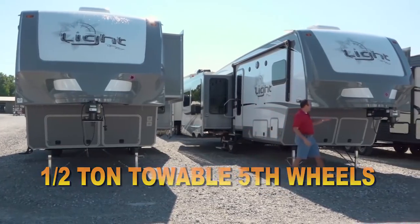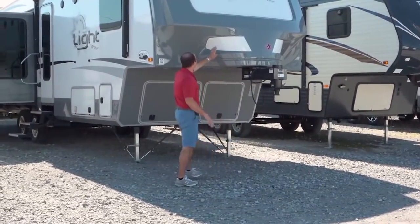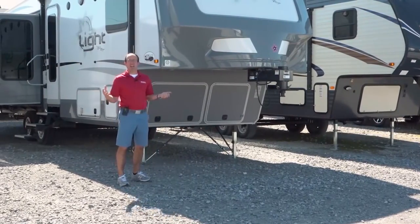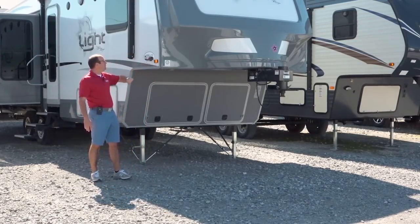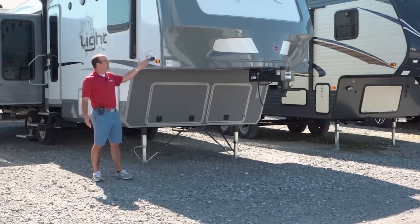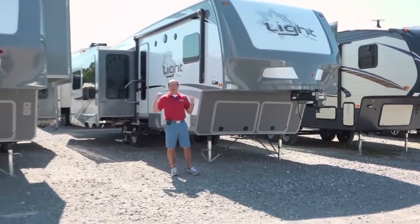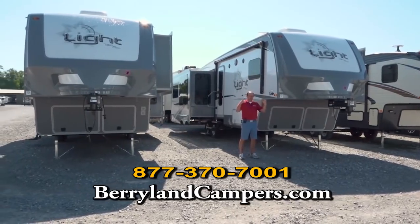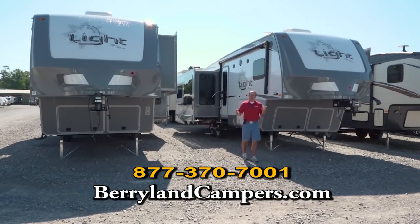This hitch up here in the front is a Lippert hitch, but as you notice it extends way out here in the front, and this front cap comes way back here in the back. What that gives you the ability to do is — with a short bed half-ton pickup truck — to get this thing at a full 90 degrees. So a five-and-a-half foot short bed half-ton truck, there's a picture of one right here in the front, can get it a full 90-degree turn. Both of these are triple slides — huge Open Range slides. This is the cable slide that Open Range is famous for, and that gives them the ability to have a very deep slide on each side. You can have a ballroom dance in these.